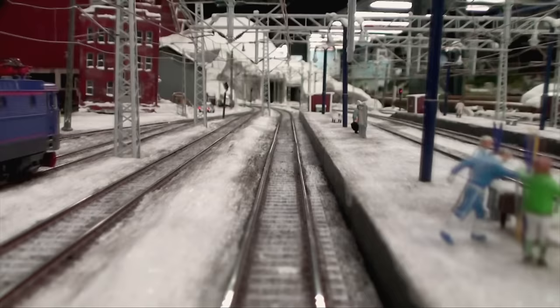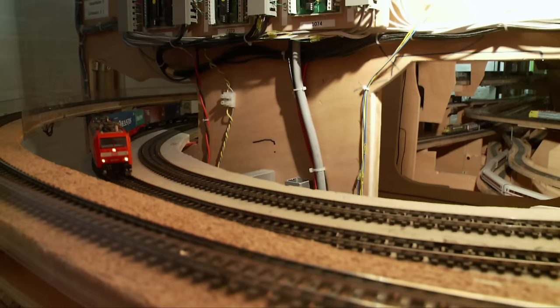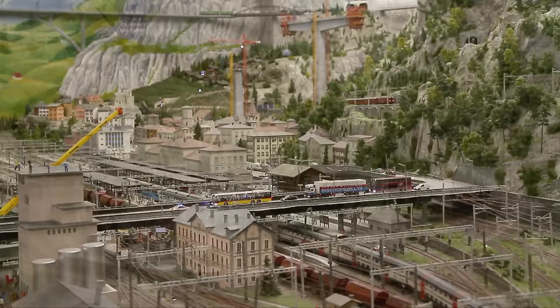Eight different sections connected by 13 kilometers of track installation provide an unforgettable experience for all ages. Tons of steel, wood, and plaster form the foundation of this extraordinary exhibition. The journey leads through Scandinavia to Germany, from Austria to Switzerland, and far away to America in just a few moments.